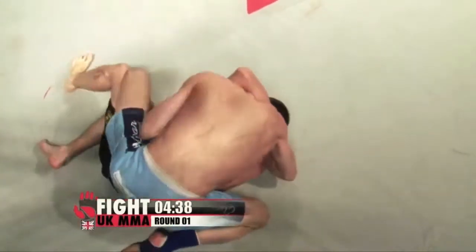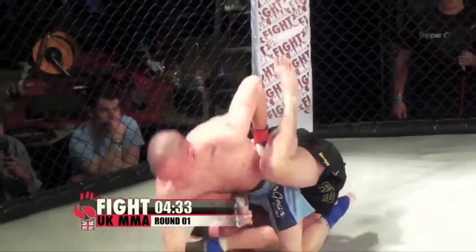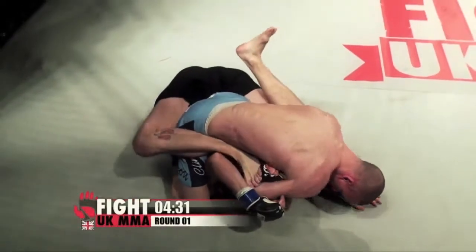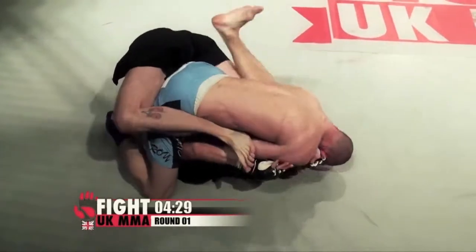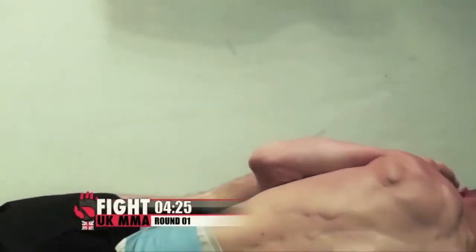Unbelievable takedown. Looks to secure the back. I've got to say, what fantastic shape Roy Alisson Jr. is in — absolutely shredded at the weight. In mount now, Bumford trying to defend with his legs. Bumford looking to roll through the back door if he can, but he's got to be careful leaving an arm in if he does that.